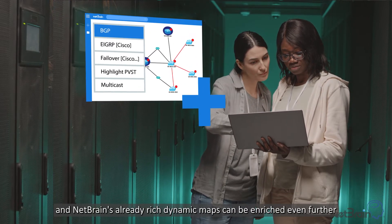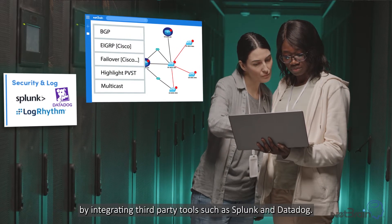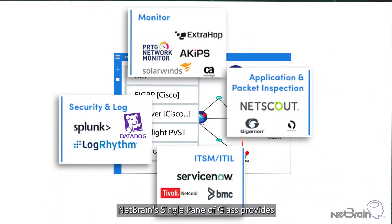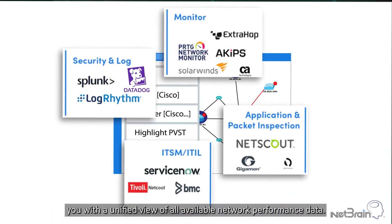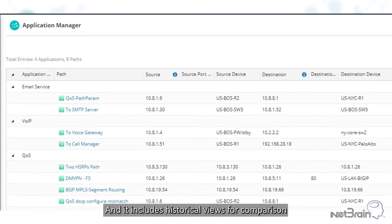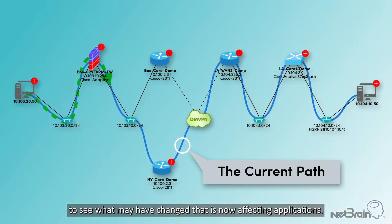The key to operational efficiency is seeing critical information at a glance, and NetBrain's already rich dynamic maps can be enriched even further by integrating third-party tools such as Splunk and Datadog. NetBrain's single pane of glass provides you with a unified view of all available network performance data, and it includes historical views for comparison to see what may have changed that is now affecting applications.